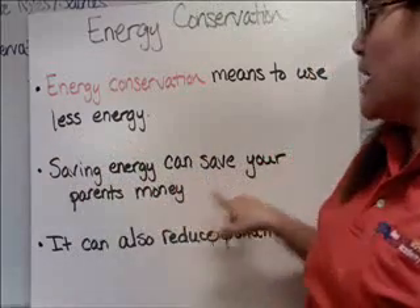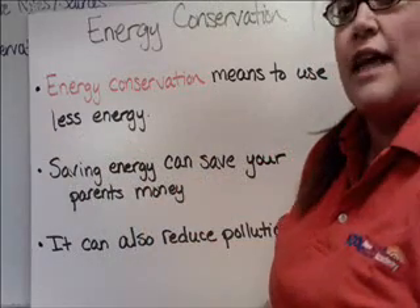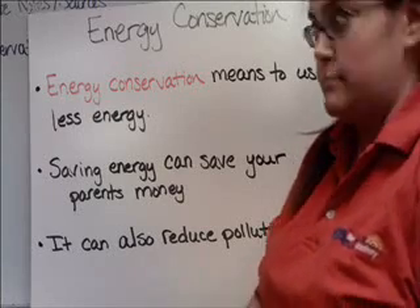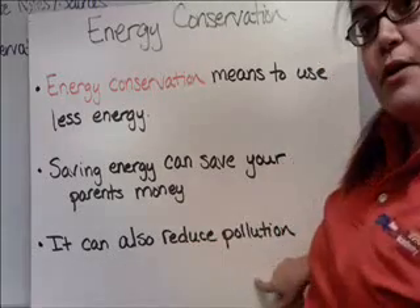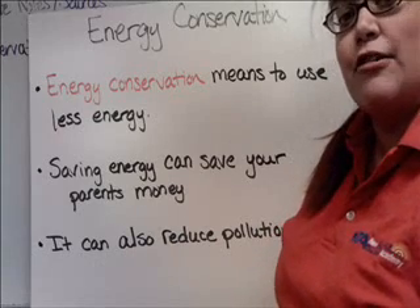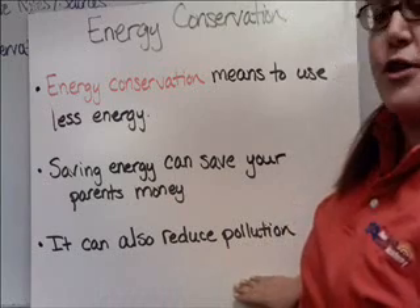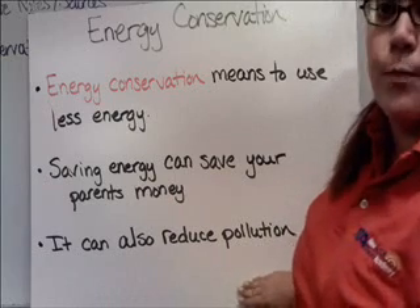Saving energy can save your parents money. The less energy you use, the lower their electric bill is, and that makes them happy. It can also reduce pollution. So if you're using less energy, then fewer fossil fuels will be burned and less pollution will be created.